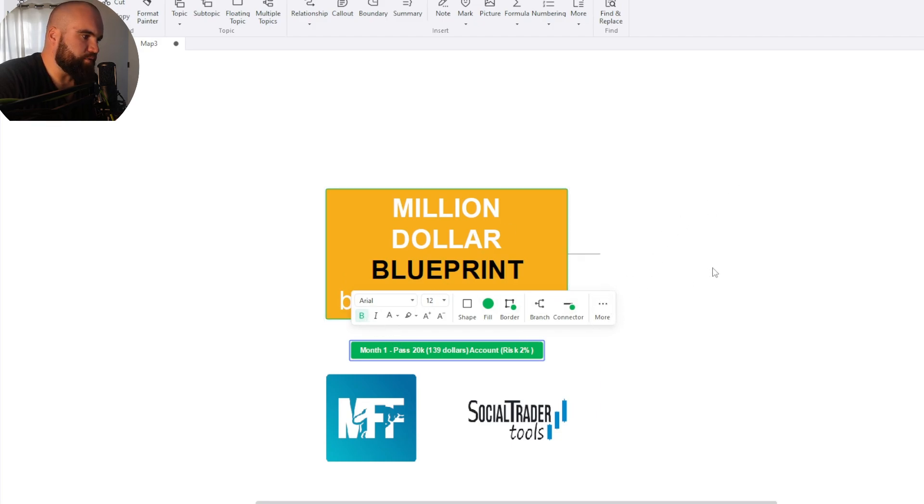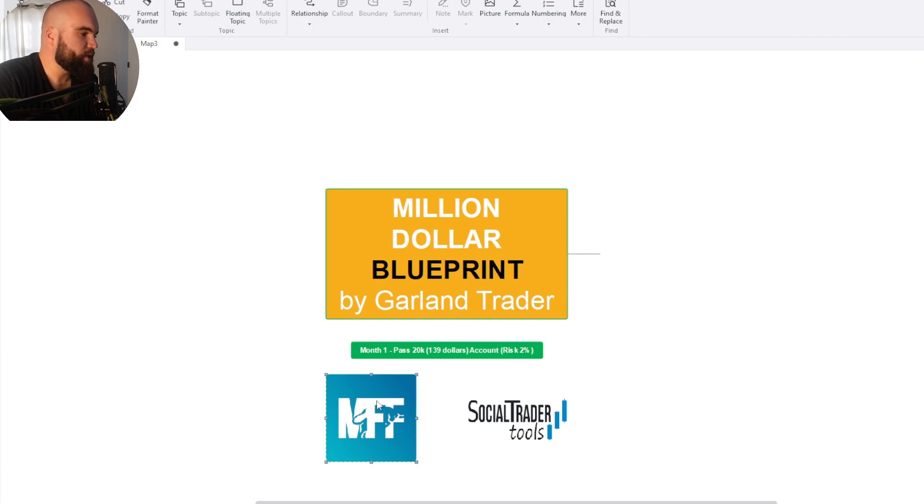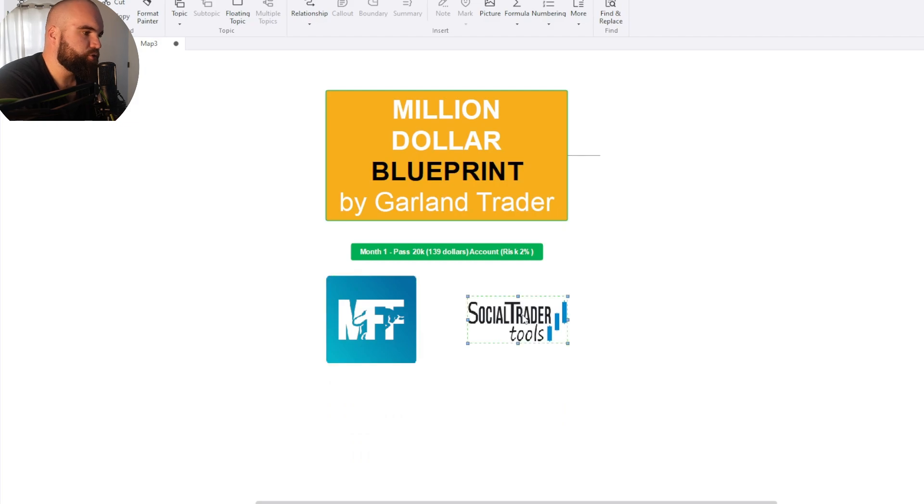After you have gotten the 20k account, it'll take you about a month if you're risking two percent. If you fail, redo it that following month. Use MyForex Funds — it's the best value for money. You're then going to use Social Trader Tools to link the rest of these accounts. Social Trader Tools is a platform that allows you to link your accounts, trade one account, and copy it to multiple other accounts at the same risk settings. I've been using this for many years and it works very well.